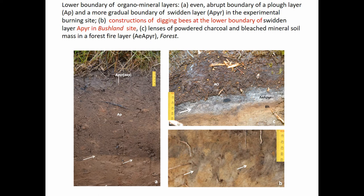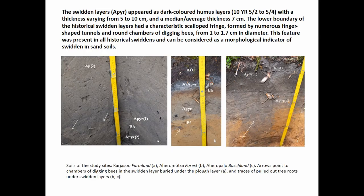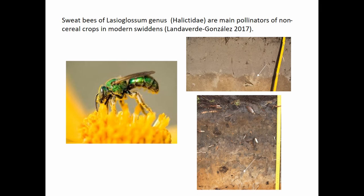On the lower right, you can see the portrait of swidden cultivation. The lower boundary is not even, and it doesn't show lamination typical of lateral movement of suspensions. But it has very typical traces of insects. Such high density of insect traces in coniferous forest is highly unusual. These finger-like burrows are constructions of so-called sweat bees, or digging bees. These digging bees are known for being main pollinators of non-cereal crops such as turnip, peppers in South America, or beets.